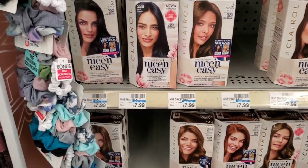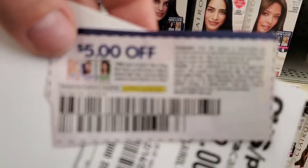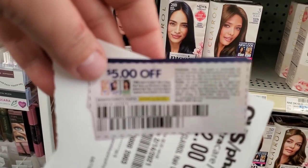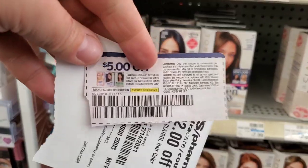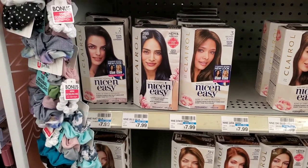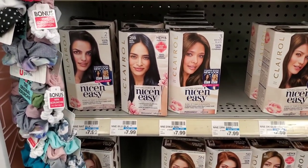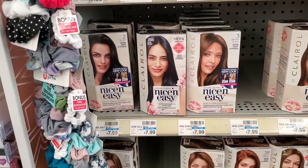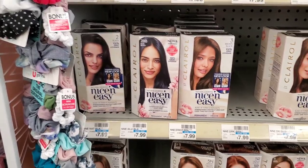Clairol dye is two for fifteen this week and when you buy two you get a two dollar extra buck. There's a five off two coupon from today's insert, plus I have a two dollar Clairol CRT — so that's $15 minus $7 is $8. There's also a five off two digital; fingers crossed it glitches. If it does, it'll be $3, and we'll get two dollars back. If both the five off two and the two dollar digital glitch, it'll be a dollar and we'll get two dollars back — either way it's a great deal.